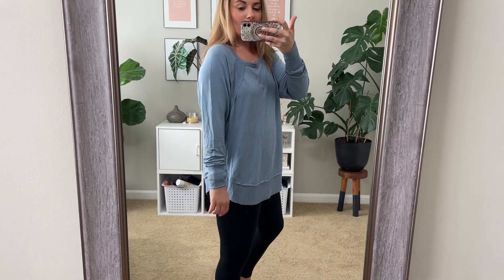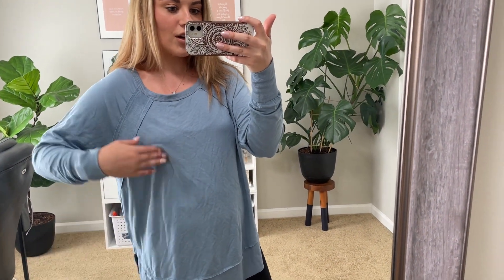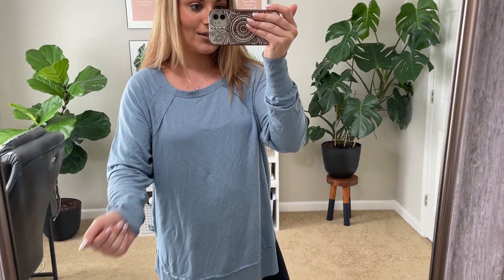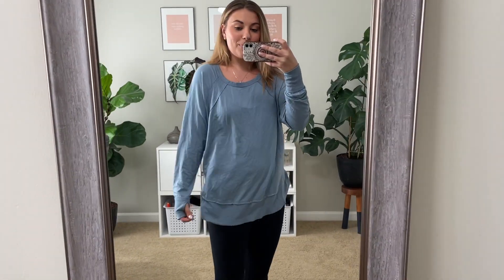Next up is this top from the Joy Lab brand — this is buttery, buttery soft. I got this in a medium and probably didn't need to; I could have gone down to a small. It's a little bunchy on my arms but I do love the fit. I love that it's long — perfect for wearing with leggings. I can see myself wearing this a lot in fall. It's something you could throw over a workout set or just wear for athleisure. It has thumb holes, which is so cozy, and it's lightweight and slinky. I kind of want it in every color — so, so good with leggings.